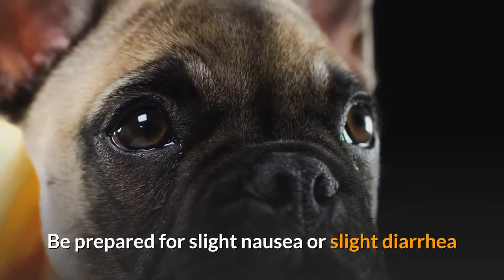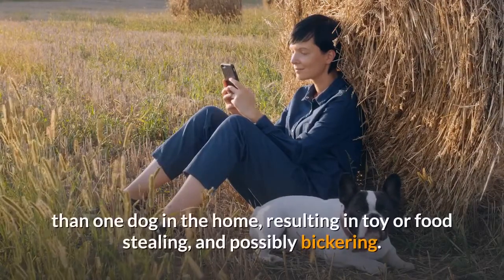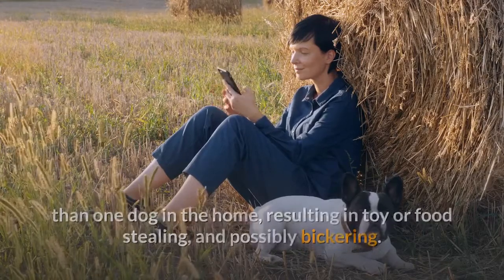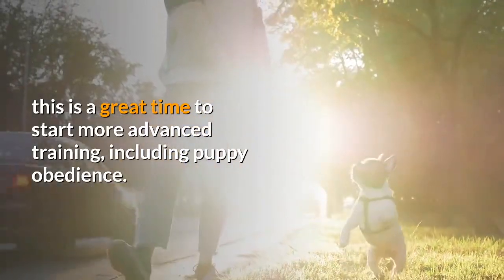Some pups will try to establish their place in the pack. If you have more than one dog in the home, this can result in toy or food stealing and possibly bickering. Since your dog will be more developed at this stage, it's a great time to start more advanced training, including puppy obedience.